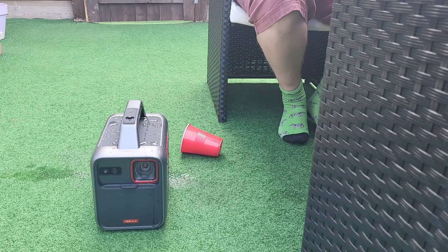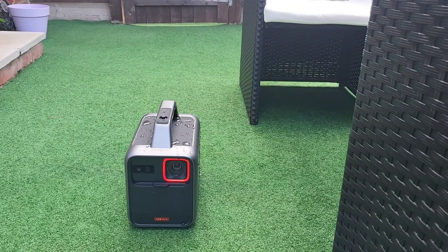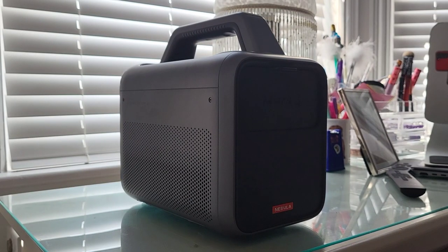With IPX3 waterproofing there's no need to worry about using it outdoors or near clumsy people. And that concludes our whirlwind tour of the Nebula Mars 3. It's a portable projector. It's a party speaker. It's a USB charger.